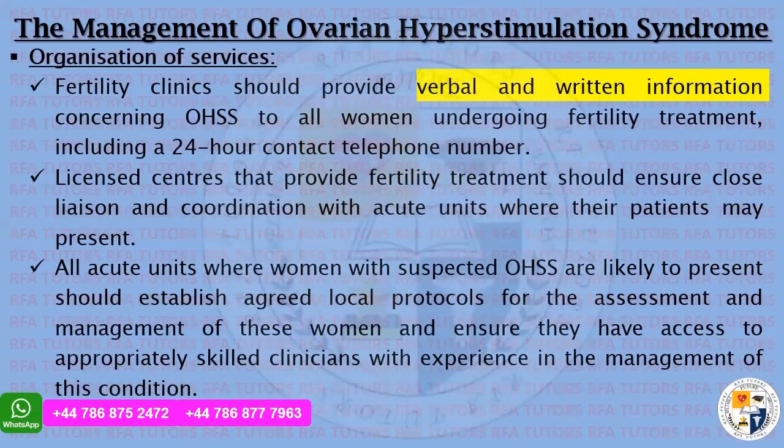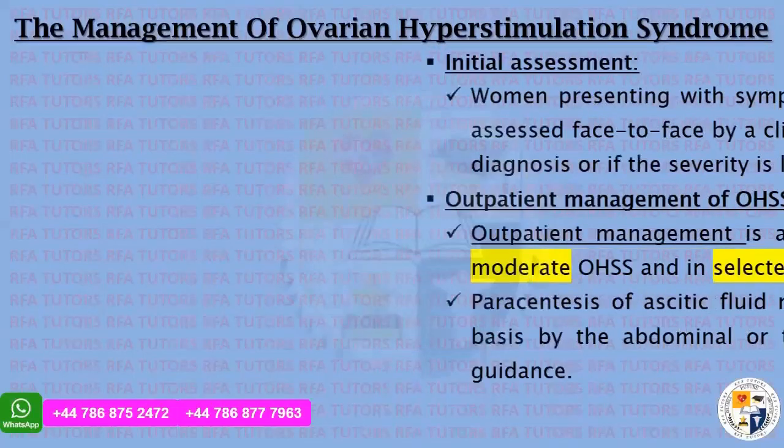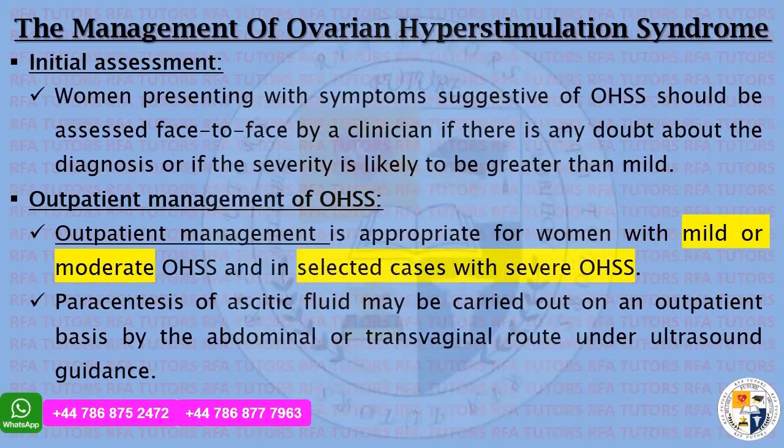Fertility clinics should provide verbal and written information concerning OHSS to all women undergoing fertility treatment, including a 24-hour contact telephone number. Licensed centers that provide fertility treatment should ensure close liaison and coordination with acute units where their patients may present. All acute units where women with suspected OHSS are likely to present should establish agreed local protocols for assessment and management, ensuring access to appropriately skilled clinicians with experience in this condition.